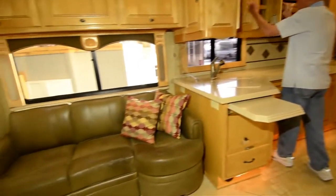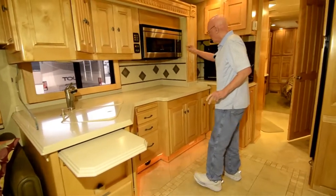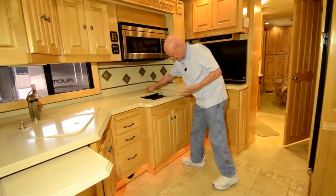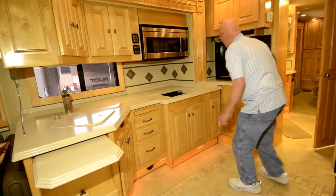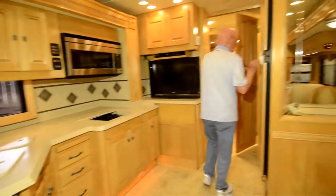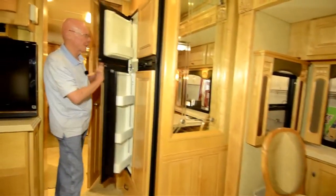Generous amount of overhead storage, and of course this has the multiplex lighting system as well. Convection microwave oven, recessed two-burner cooktop — hardly ever been used. More storage down below with a pullout drawer right there. Nice addition to this coach: a midship TV set as well as the one up above. Got the air conditioning, and a double door refrigerator with an ice maker.